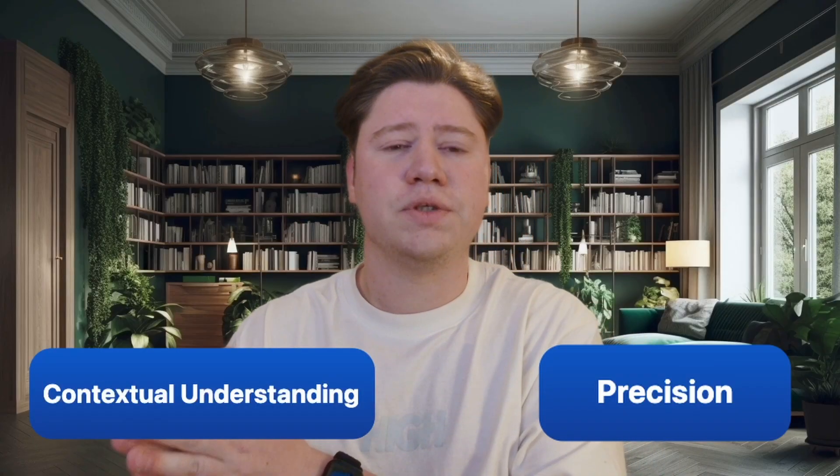In the next few minutes, I'll show you how hybrid search solves this exact problem, combining the precision of keyword matching with the contextual understanding of semantic search.